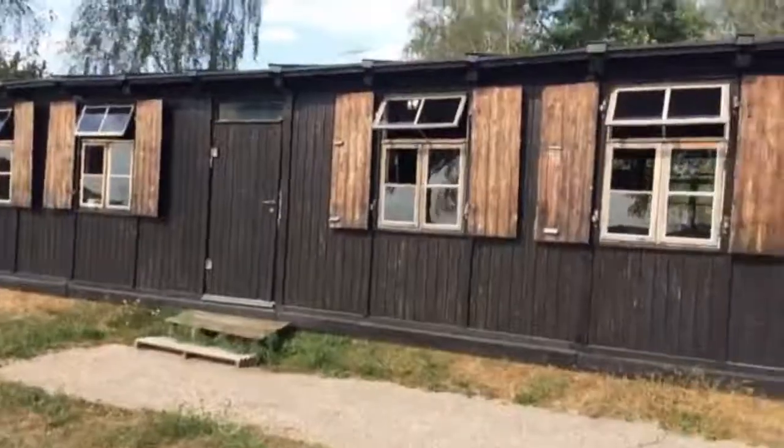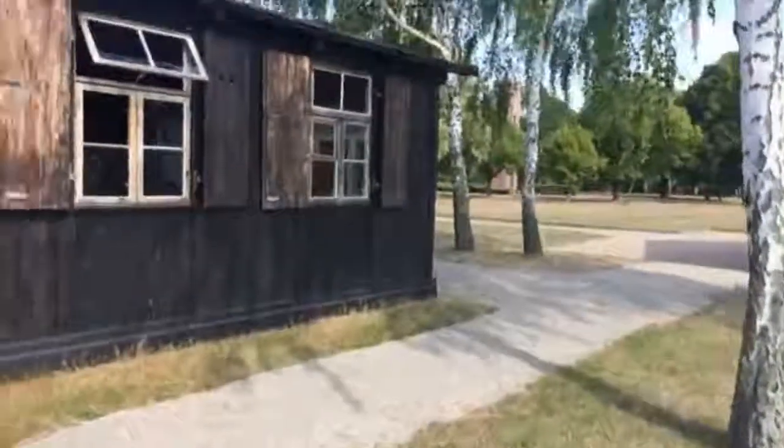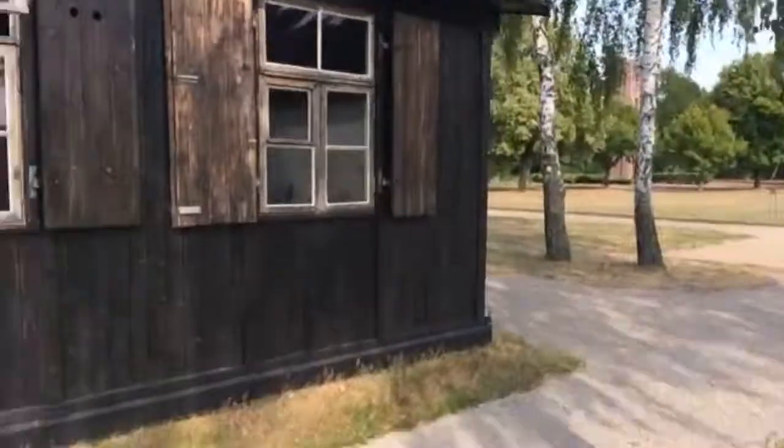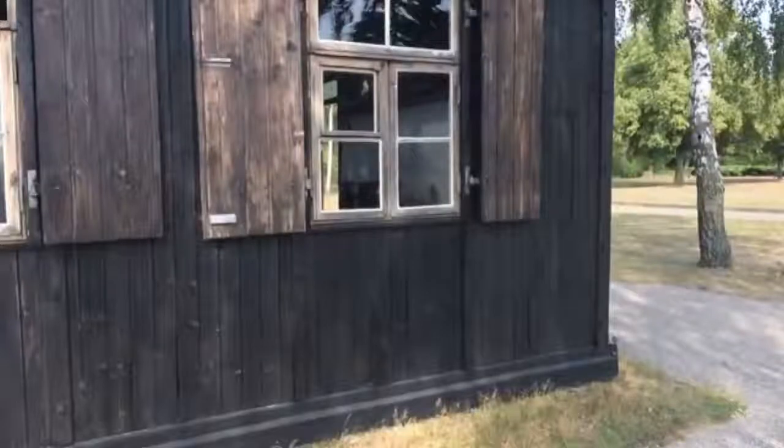So I thought I would just show you this before going across to the actual place itself where lots of these huts were. I'll just quickly show you inside.